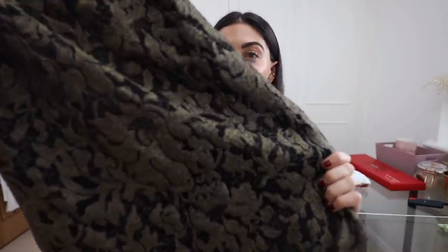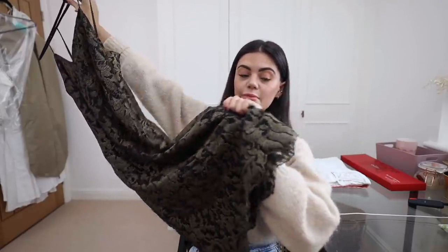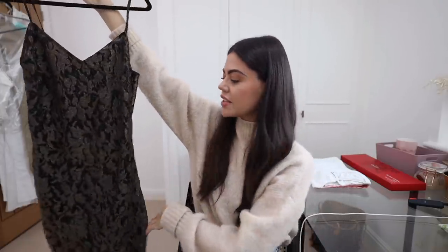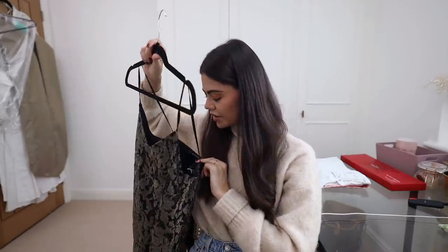Before we get on to the upcycling, let me show you what I picked up. I found a Ralph Lauren dress — I am in love. Can you see the pattern? It's golden and black, right up my street. It's strappy at the top — the straps aren't adjustable — and it goes all the way down to midi length with a scalloping edge at the bottom.